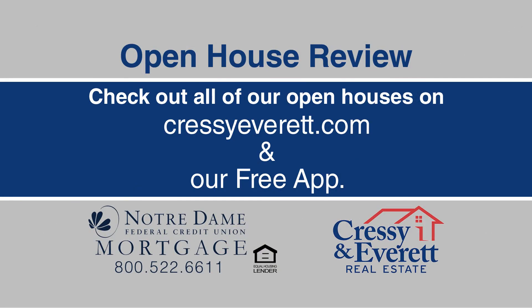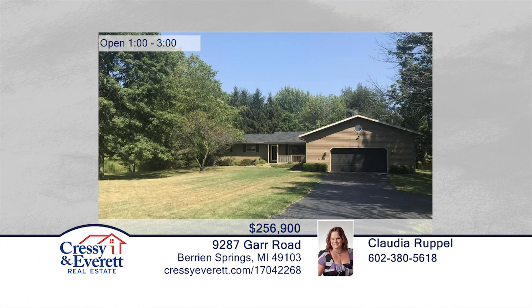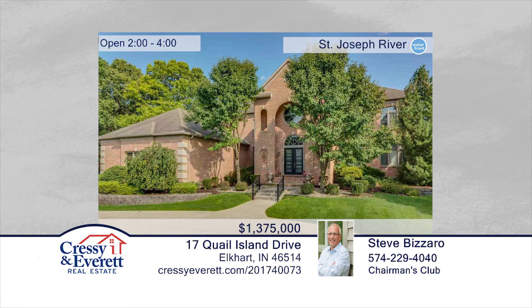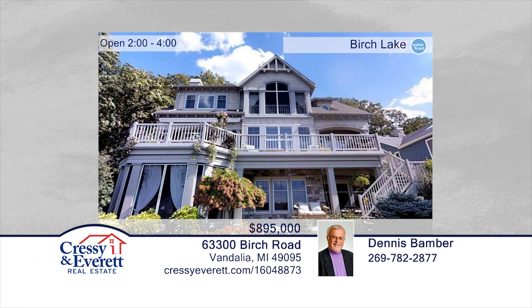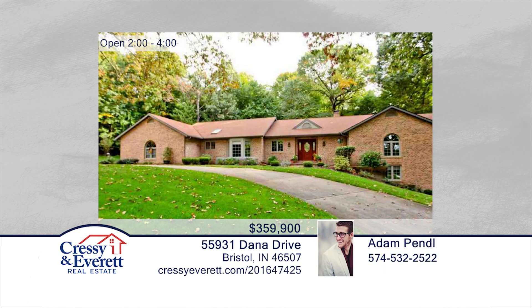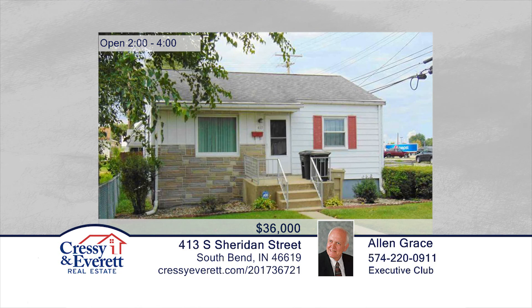Welcome to our Open House Review, sponsored by Notre Dame Federal Credit Union Mortgage Services. Thanks for watching, and be sure to join us again next week.